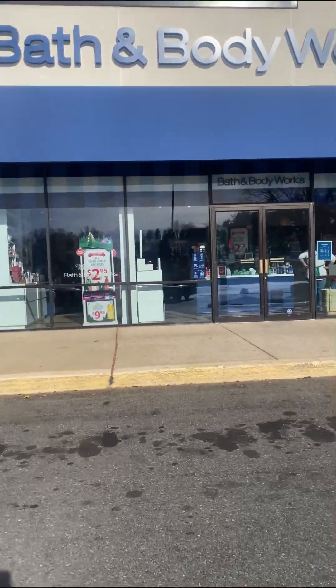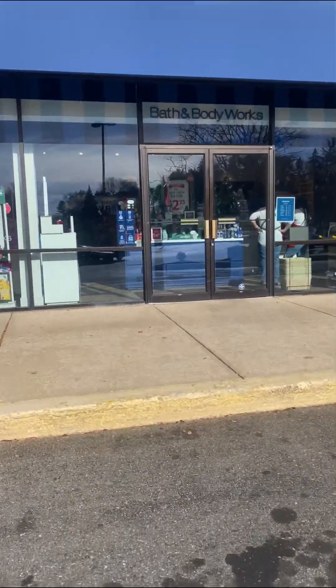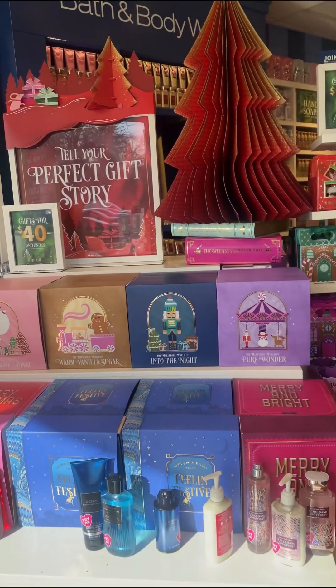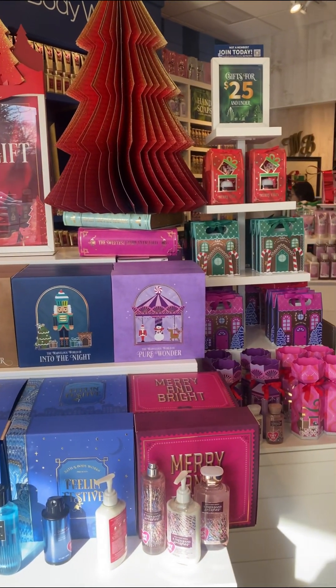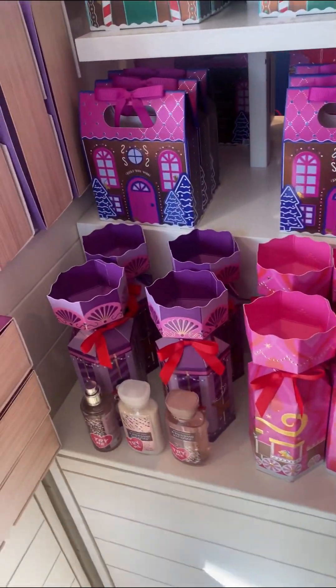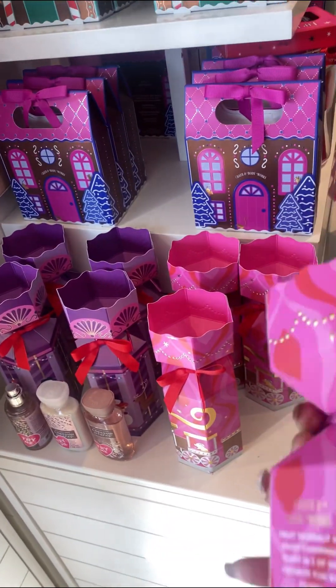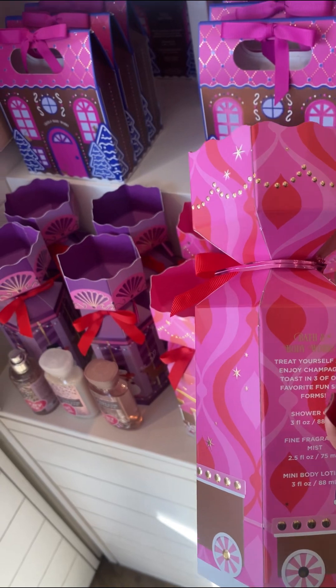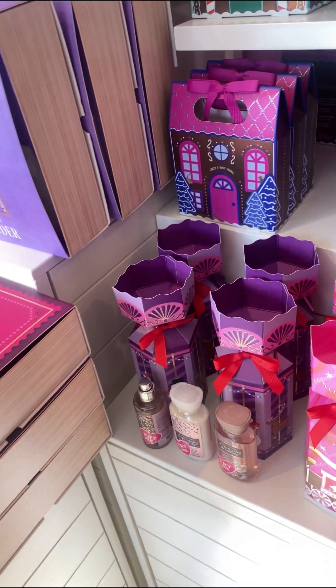Hey YouTube, we're at Bath and Body Works today. They have their soap sale going on so I decided to stop in. Right here we have the $40 gift sets and the $25 and under gift sets for the Christmas holiday. They are so cute, like a candy box.